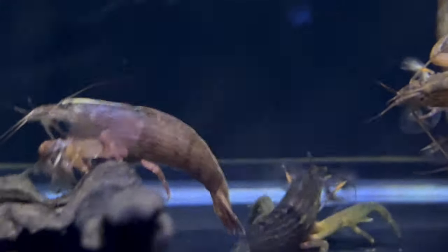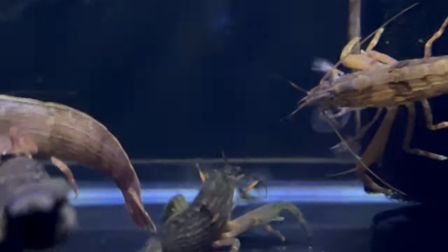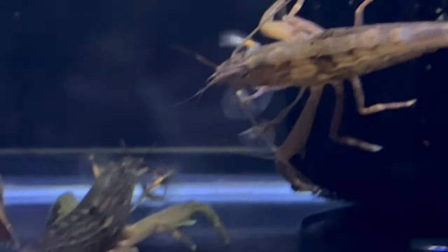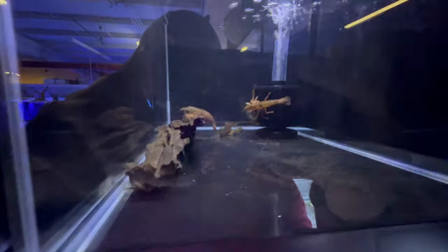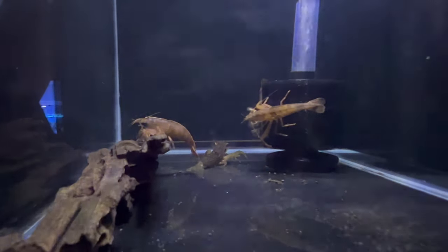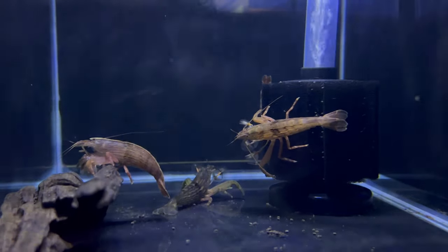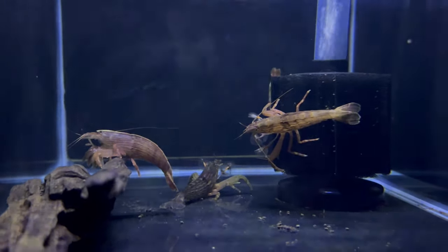Known for their peaceful nature, Bamboo Shrimp are excellent additions to community aquariums. They coexist harmoniously with a variety of freshwater fish and other non-aggressive invertebrates. Live plants provide both shelter and additional surfaces for the shrimp to feed on, creating a natural and balanced ecosystem.